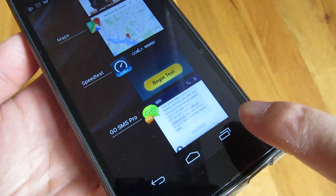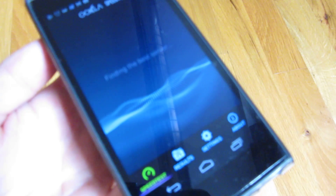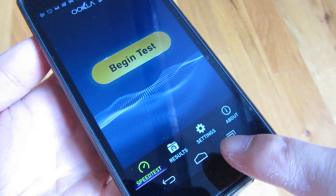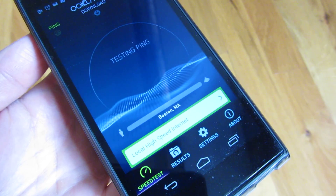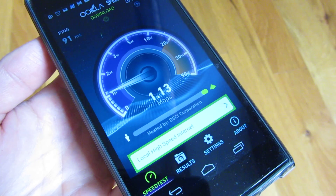I'm going to go right into speed test, and later on I'll show you more practical uses such as how it feels being on Google Maps or YouTube when it's throttled like this. So I'm just going to begin the test and let's see whether it is restricted.